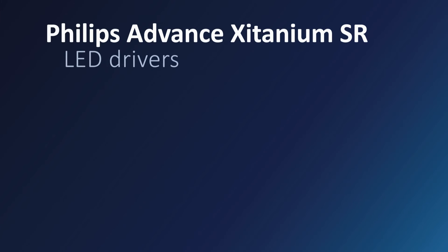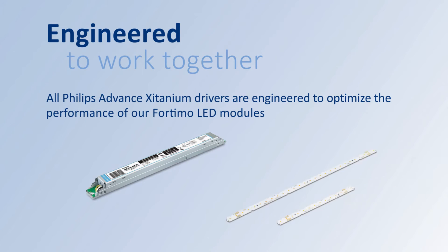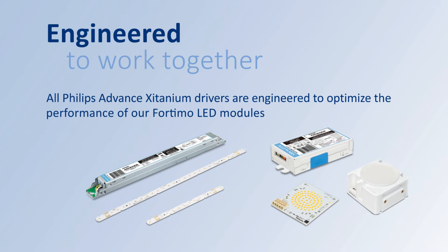Philips Advanced Titanium SR LED Drivers are making connected lighting mainstream. The all-in-one design standardizes the digital connection between the driver and sensor, so no additional components are required. A simple two-wire connection is all that's needed to start gathering valuable data, and the drop-in design means you can add functionality without changing the driver footprint. And the entire line of Philips Advanced Titanium LED Drivers is engineered to optimize the performance of our Fordimo LED modules.